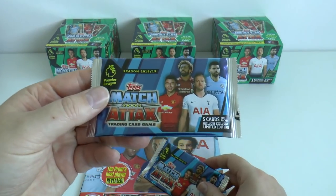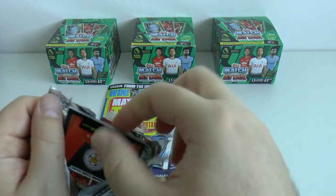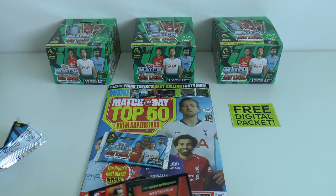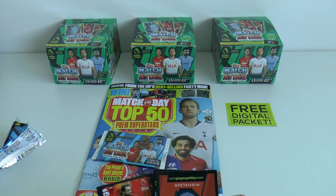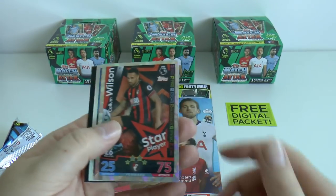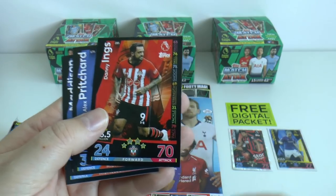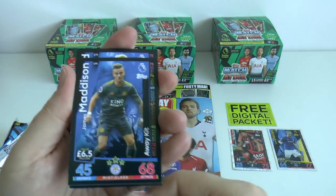So we can show you the Bronze Limited Edition - we'll save that till the end and just do the standard promotional Match Attax first. Here we go - it looks like we've got some information there and a digital packet. We've got AFC Bournemouth striker Callum Wilson Star Player card, then a Man of the Match - the youngster Tom Davies of Everton, big future ahead of him. And then our base cards are Danny Ings, Alex Pritchard, and the magnificent James Maddison in the Leicester away kit - the England International.